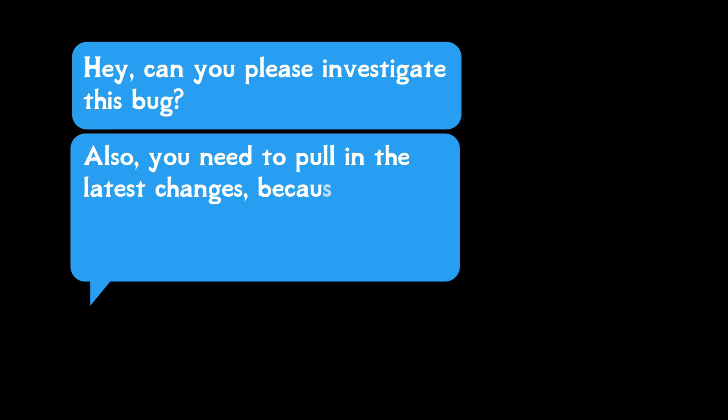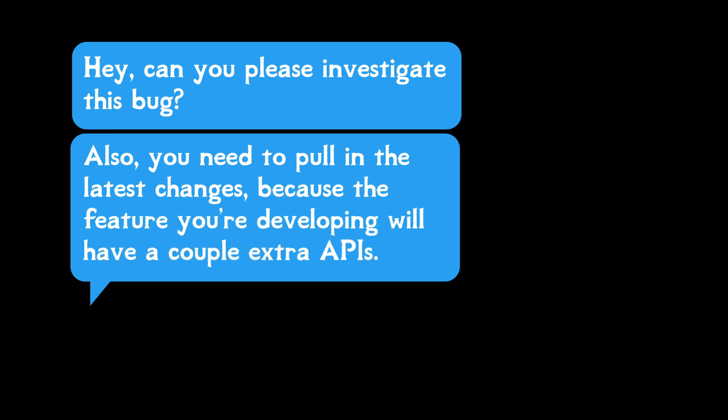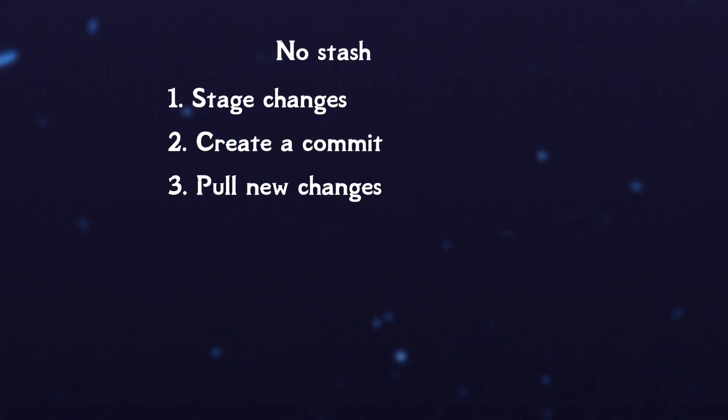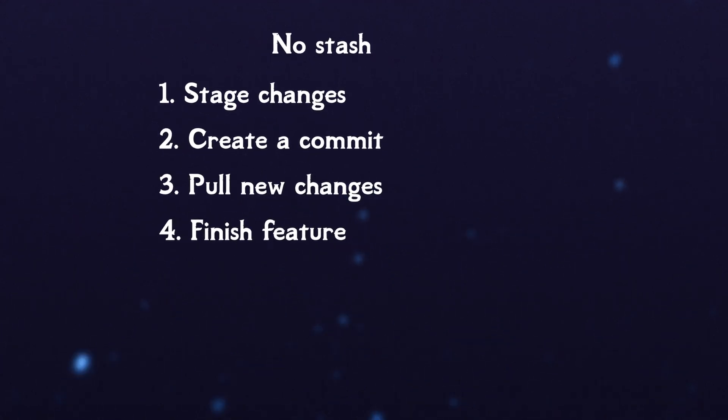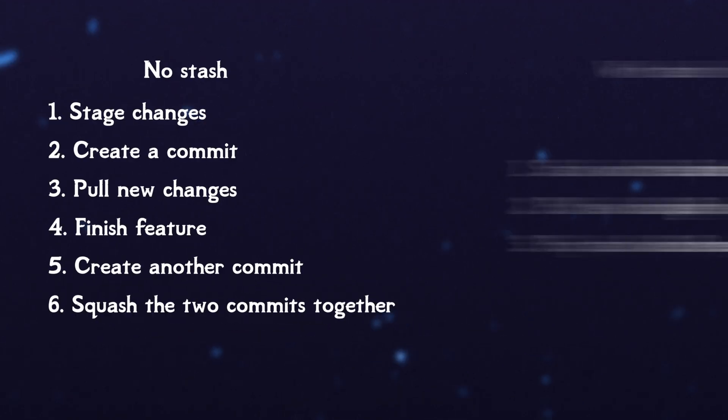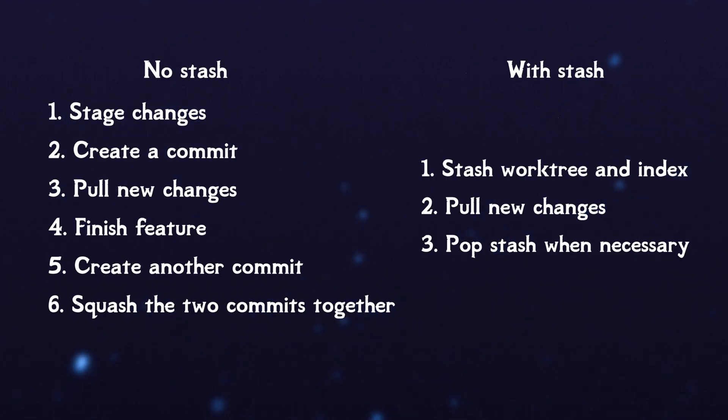you need to pull in the latest changes because if you pull in the latest changes, the feature you're developing will have a couple extra APIs that you need. Which means I'm gonna have to take my changes, create a commit, pull in the new changes, finish off the change I wanted to make, create another commit, then squash those two commits into one. Or I could just stash my work tree and my index, pull in the changes and then pop off my stash when I need to get back to doing what I was doing and finish the change I was trying to make.